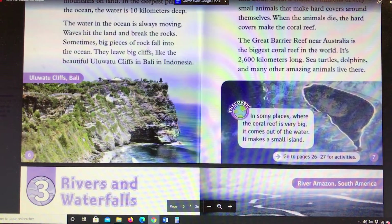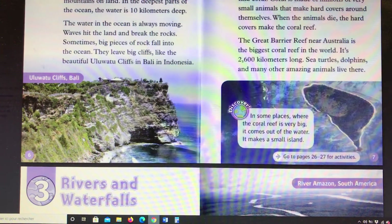In some places where the coral reef is very big, it comes out of the water and makes a small island.